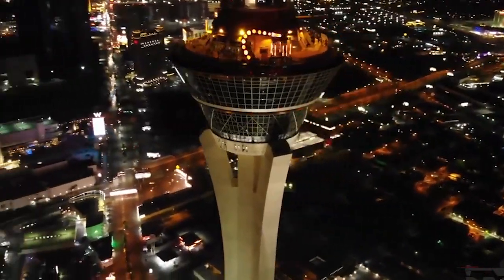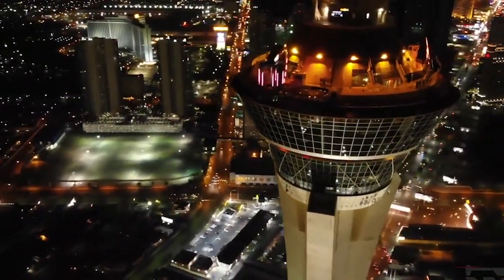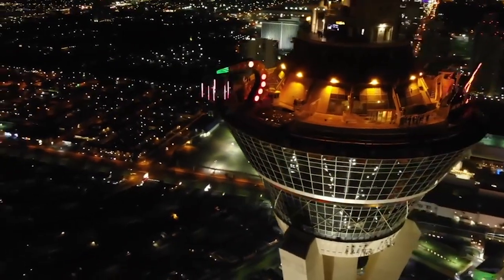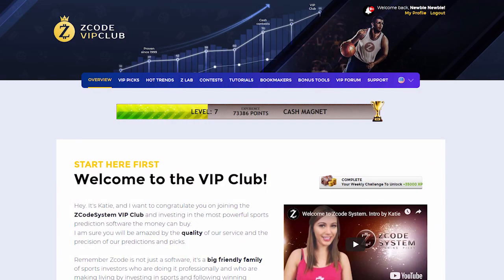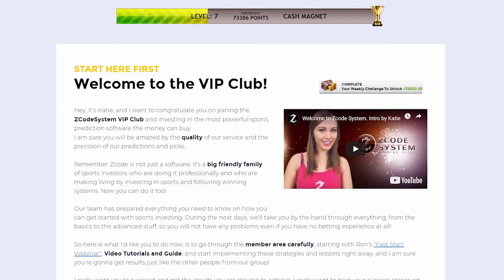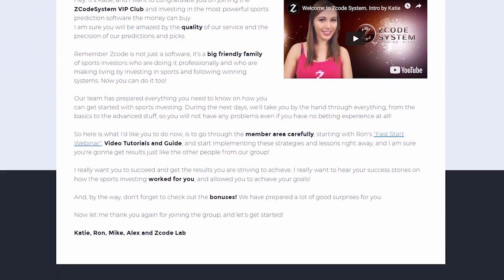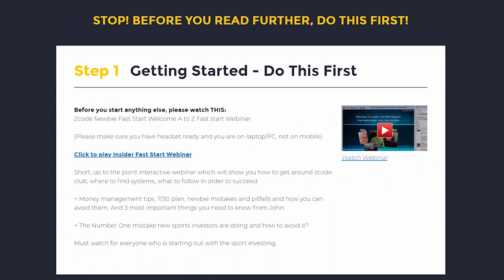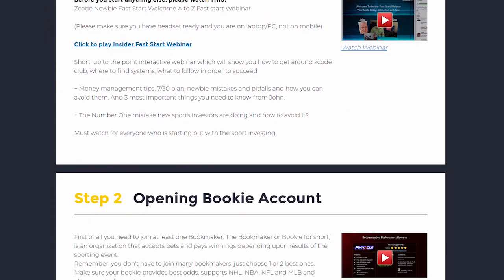I am sure you will be amazed by the precision of Z-Code predictions and picks and the quality of the members area. So, let's check out what's inside. When you first join, you will go directly to the overview page with Ron's welcome message video and important links to the qualified bookies, video tutorials, and the quick start guide that will help you get started right away.